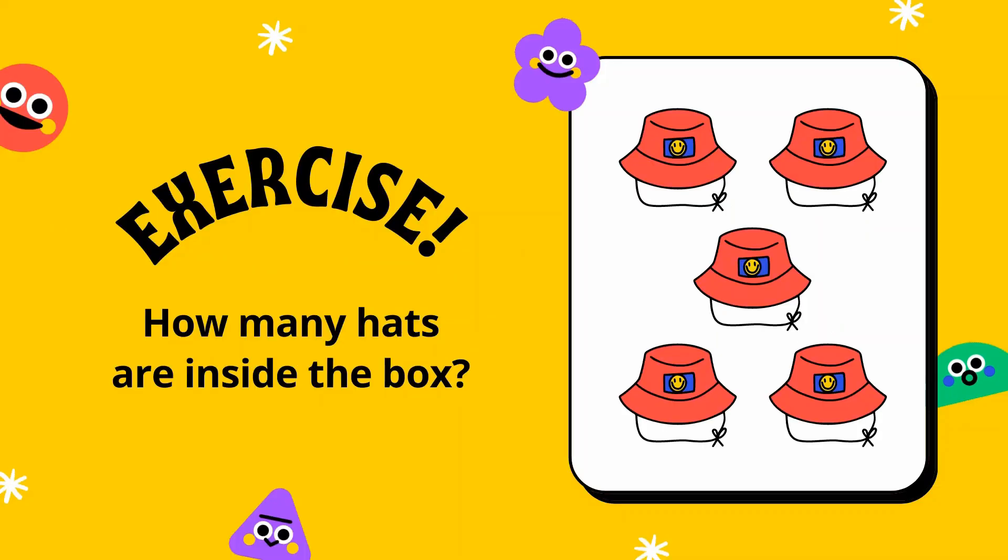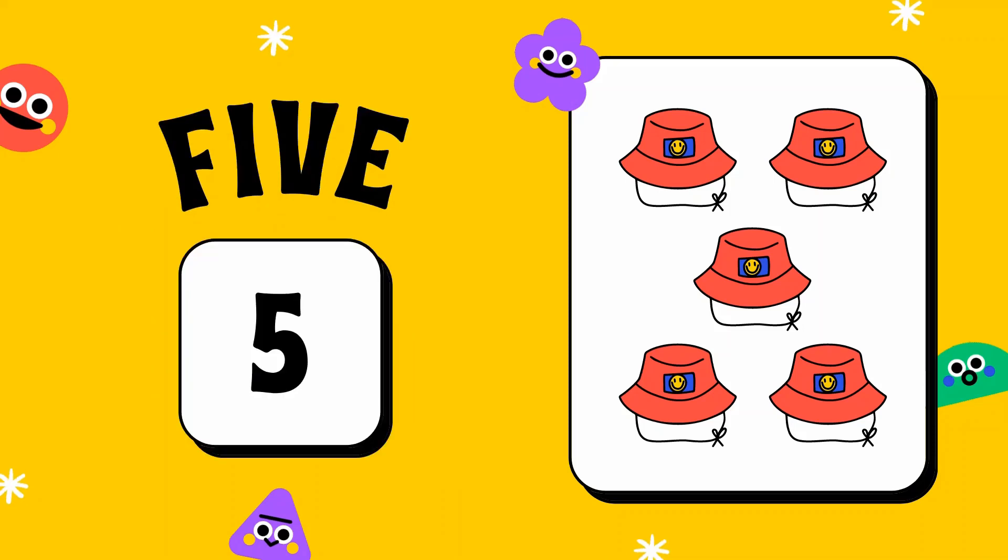Good job! How many hats are inside the box? Your answer is five hats. Great!